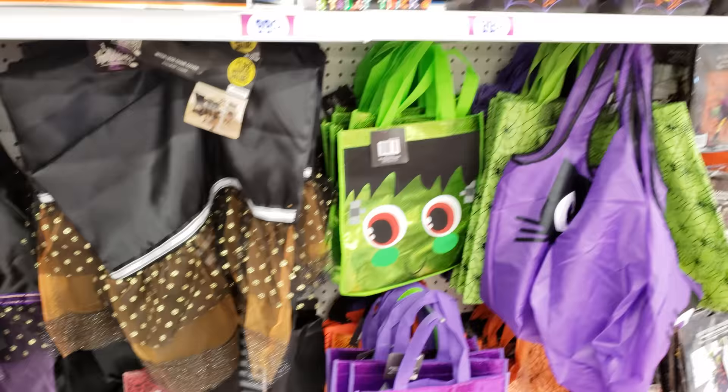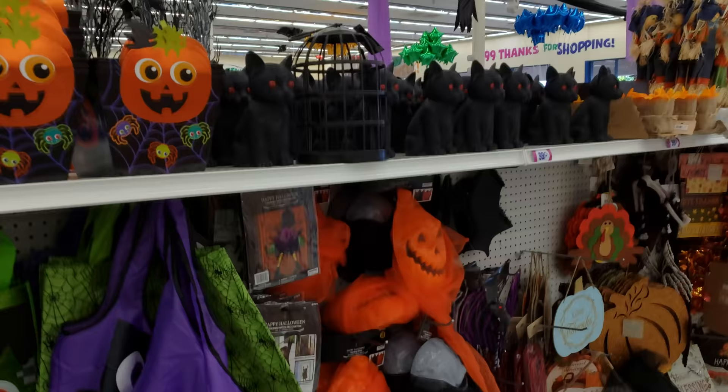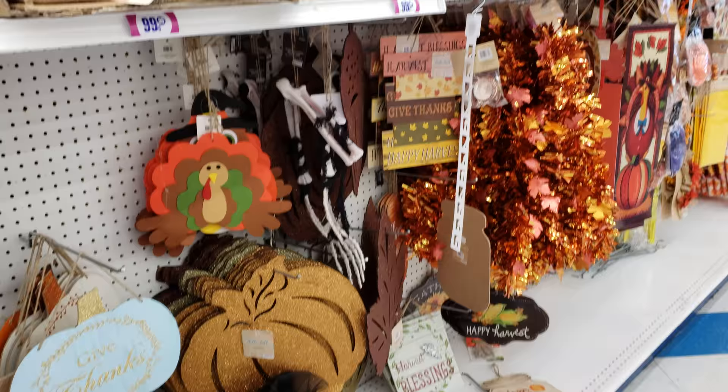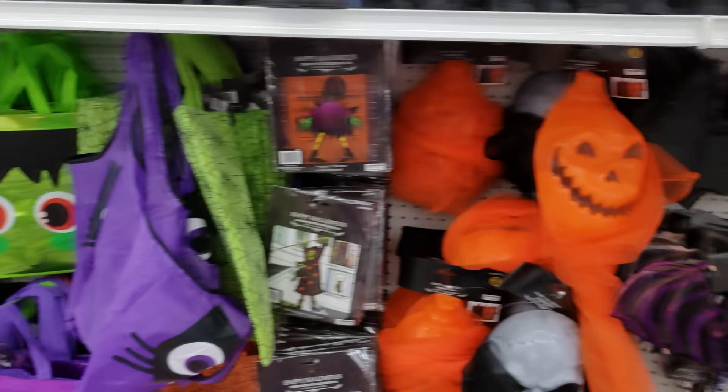I think we're ending the Halloween section here in the 99 cent store. They still have a couple items out. Look at the black cat — and a hanging ghost I don't think we've seen before, and a pumpkin. And down here is a skull one and more bats. Everything else is going to turn into fall — like Thanksgiving.